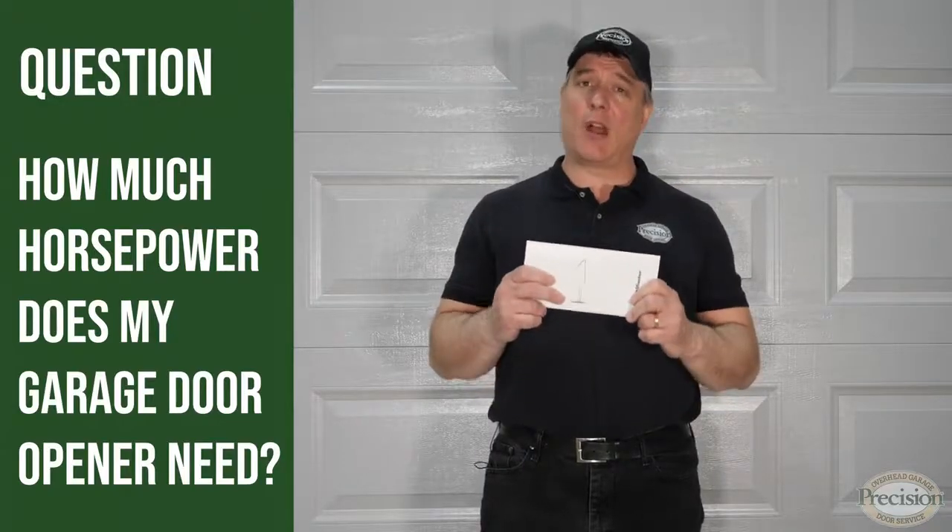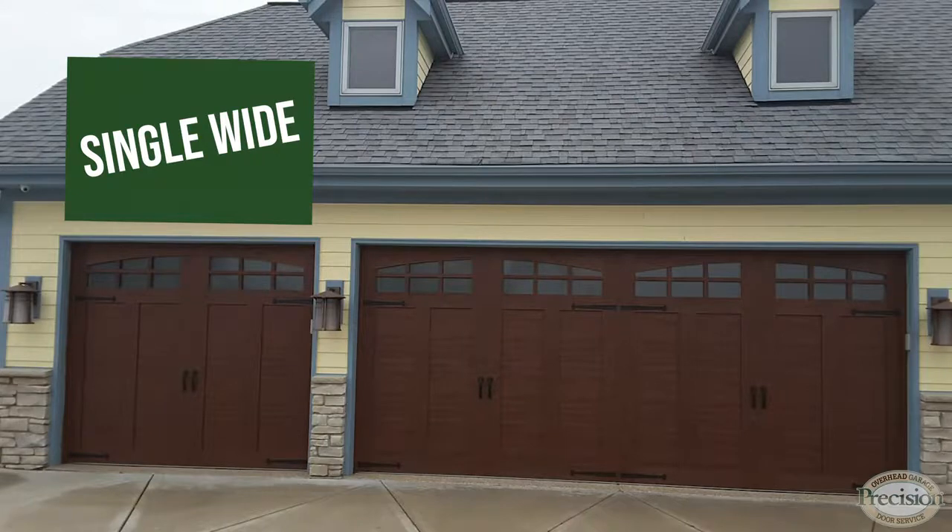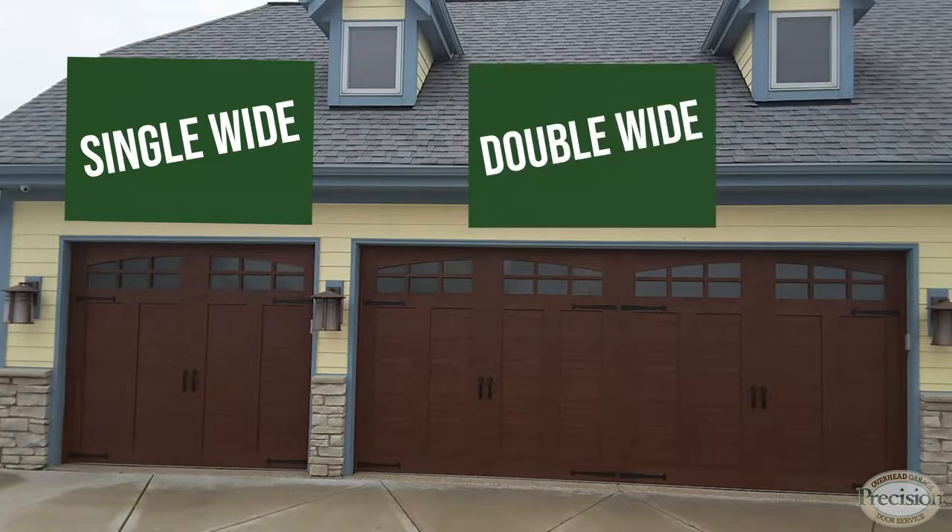Here again we answer some of your frequently asked questions that we get here at Precision Door. Which horsepower do I need on my garage door opener? When it comes to horsepower, it depends on the size of door you have. If you have a single size garage door, half horsepower is going to be just fine. If you have a double wide garage door, you're probably going to want three-quarter horsepower — they tend to be quite a bit heavier than the singles.